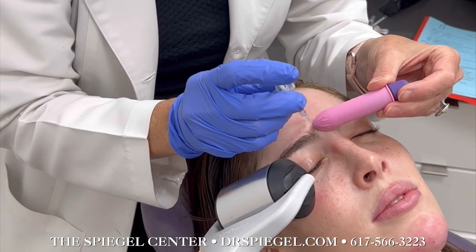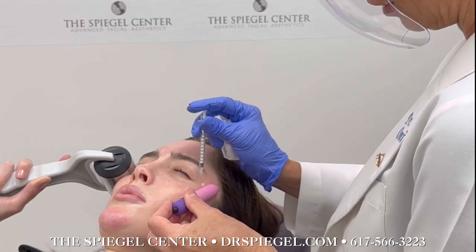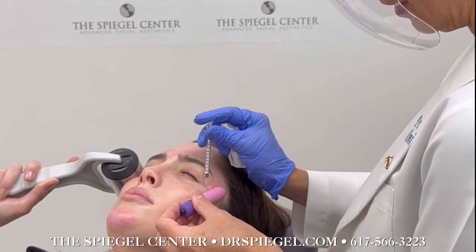As a final step, we injected Botox to her forehead and crow's feet, acting as a proactive measure to maintain her youthful radiance.